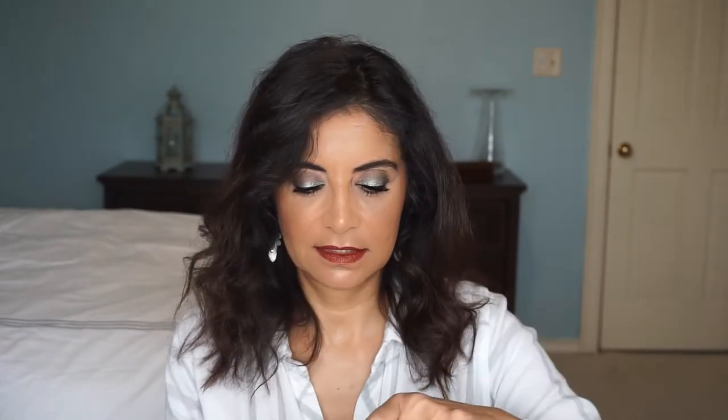The other cleansing balm is by Sunday Riley — it is the Blue Moon Tranquility Cleansing Balm. This one also does not come with a cleansing cloth. It's a really pretty color and I believe it has Blue Tansy, which is really good for the skin. It doesn't have much of a scent, but I will try this and let y'all know.